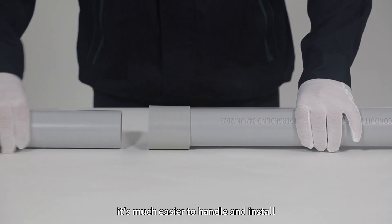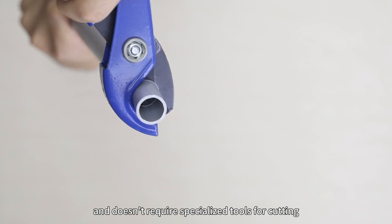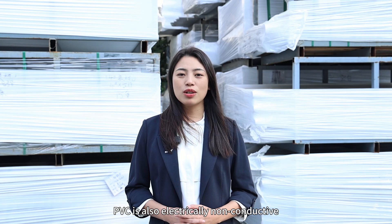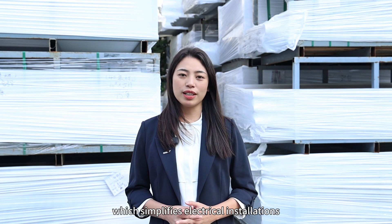Additionally, it's much easier to handle and install. It's lightweight, flexible, and doesn't require specialized tools for cutting. PVC is also electrically non-conductive, so there is no need for grounding, which simplifies electrical installations.